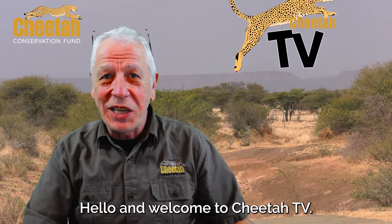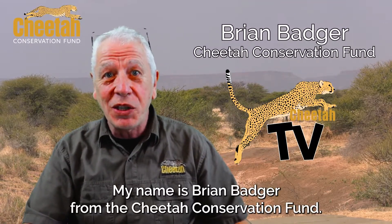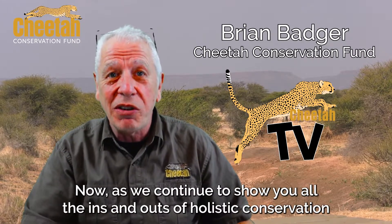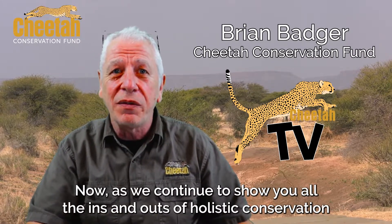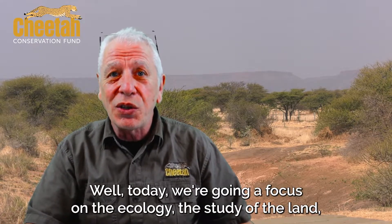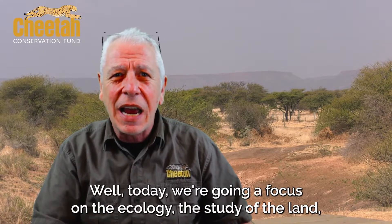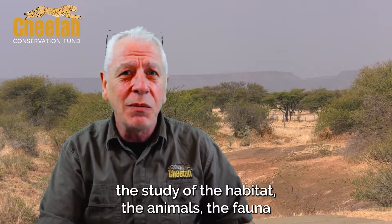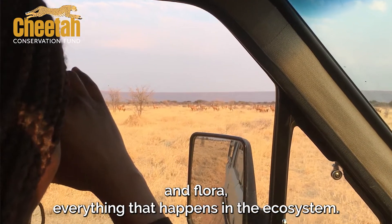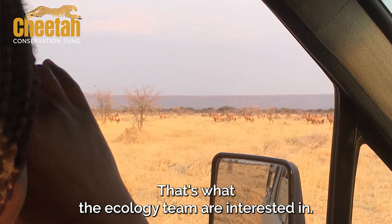Hello and welcome to Cheetah TV. My name is Brian Badger from the Cheetah Conservation Fund. As we continue to show you all the ins and outs of holistic conservation on the front line in Namibia, Somaliland, and around the world, today we're going to focus on the ecology — the study of the land, the habitat, the animals, the fauna and flora, everything that happens in the ecosystem. That's what the ecology team are interested in.